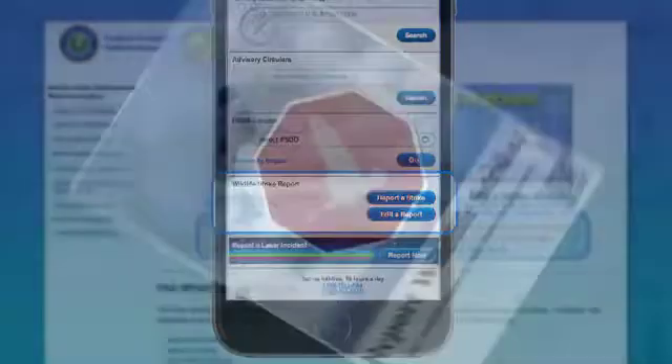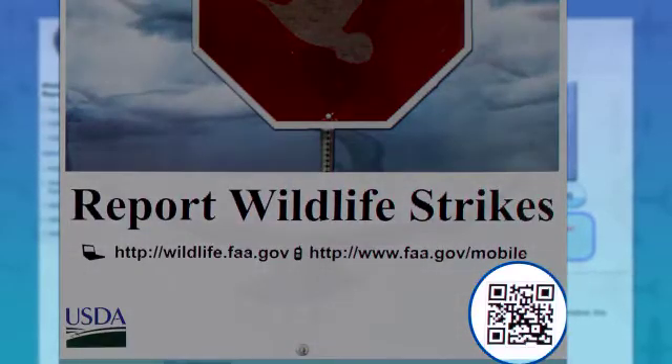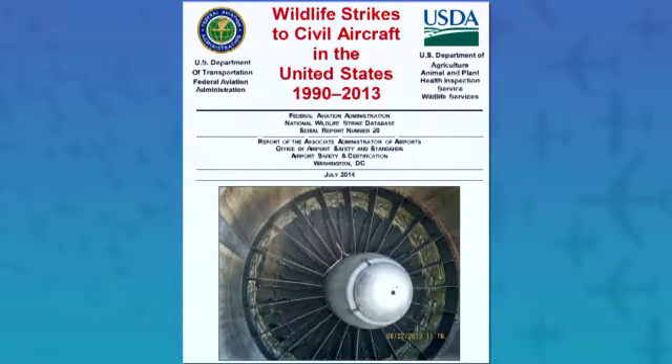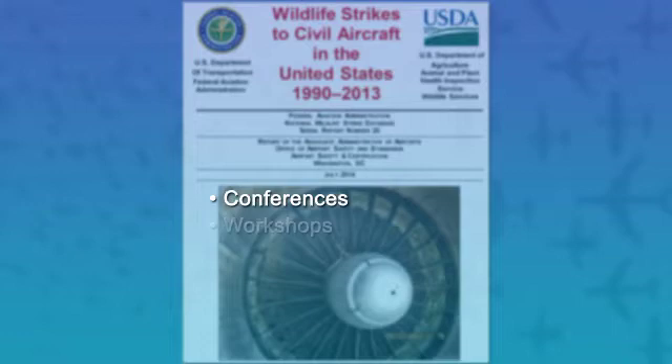You can also enter reports by scanning the QR code at the bottom of our annual strike awareness posters mailed throughout the industry. We also publish an annual FAA-USDA strike report and send our experts to conferences, workshops and air shows. We've learned from the National Wildlife Strike Database that the better we understand these risks, the better we can reduce the threat and improve safety.